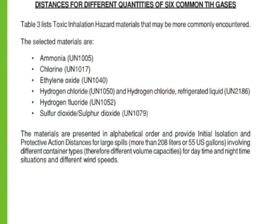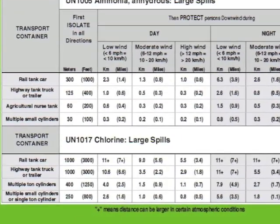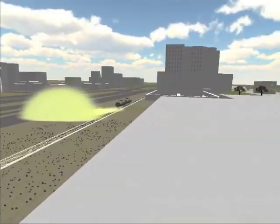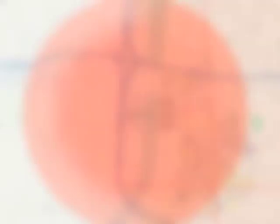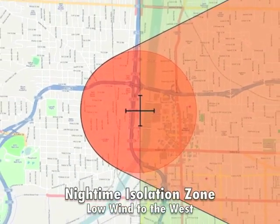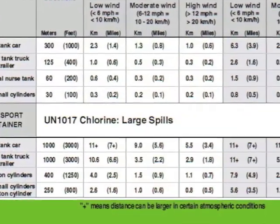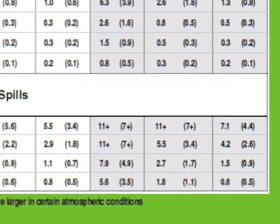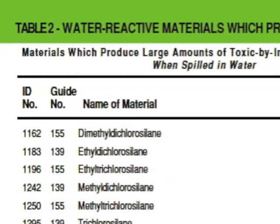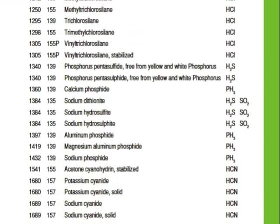Table 3 lists six common toxic gases that have additional parameters to aid first responders. A leaking rail tank car of chlorine would have an initial isolation distance of 1,000 meters, or 3,000 feet, in all directions. If the release were at night with a wind speed of 5 miles per hour, first responders would need to either evacuate or shelter in place for more than 7 miles. If a material is highlighted in green, Table 2 will need to be consulted to determine if the chemical reacts with water to liberate a toxic gas.